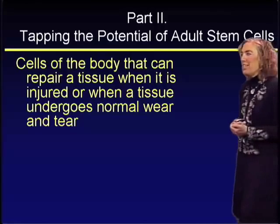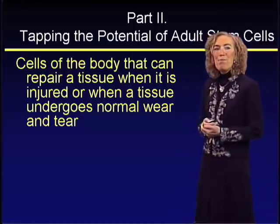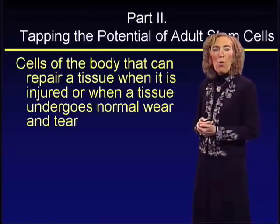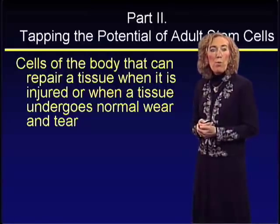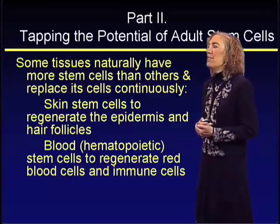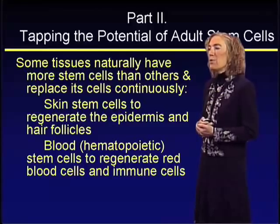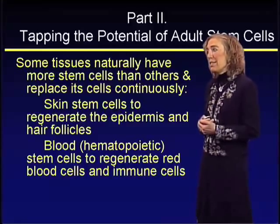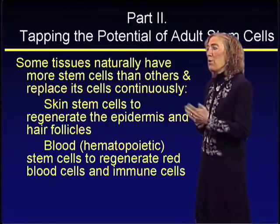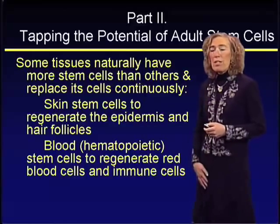So what are adult stem cells? These are cells of the body that can repair tissues when injured or when a tissue undergoes normal wear and tear. Some tissues naturally have more stem cells than others and replace cells continuously. Examples include skin stem cells that regenerate the epidermis and hair follicles, and blood stem cells that regenerate red blood cells and immune cells.